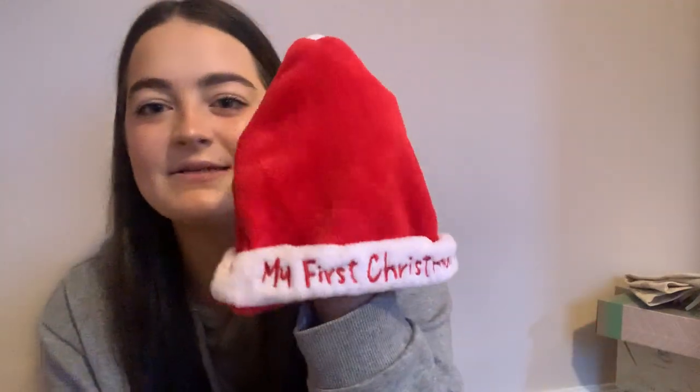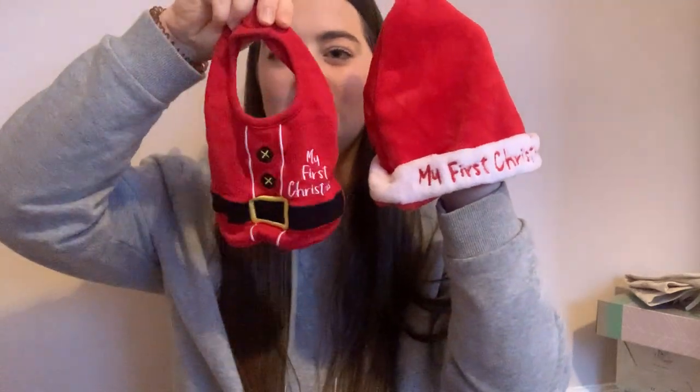She's also got a little Santa hat which says 'My First Christmas' on it. The slippers — I'm not sure where they were from; Avery's mama got them for her. There's also a little bib that says 'My First Christmas' as well, which was from Avery's mama too. So that's her Christmas Eve box.